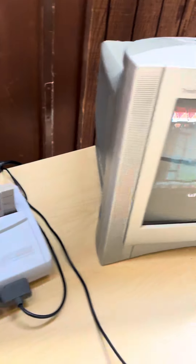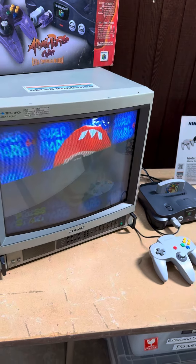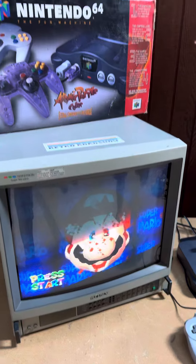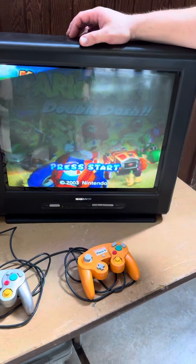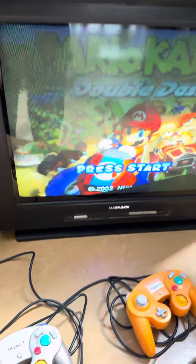As we come down to the final leg of our journey, we have the Nintendo 64 playing Super Mario 64. And then last but not least, the Nintendo GameCube — the iconic purple box of fun — playing Mario Kart Double Dash.